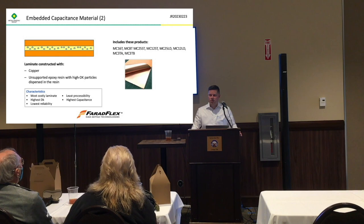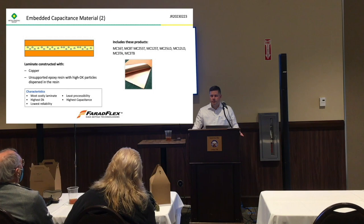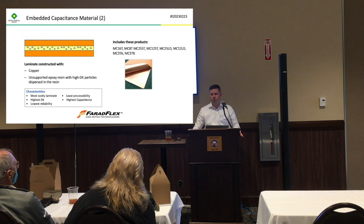Audience question: How do you put those particles inside the two layers? Do you have a measurement of how much you get in there in order to get the right value for the Dk?